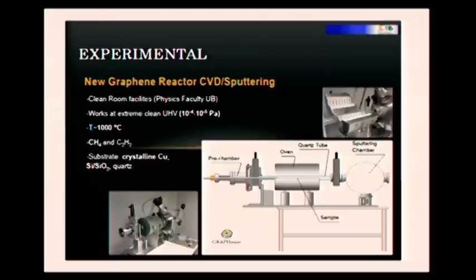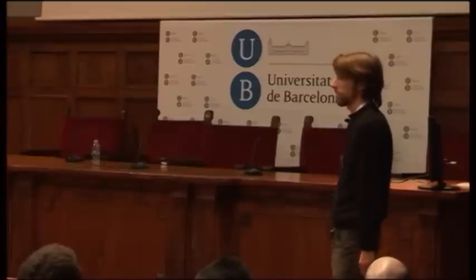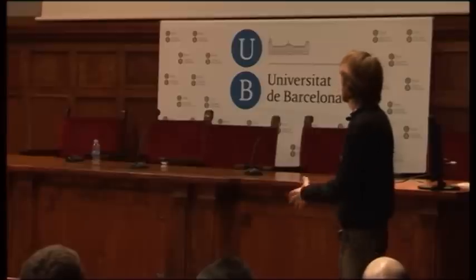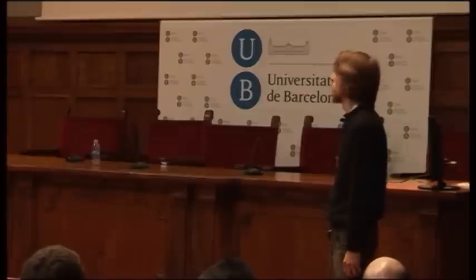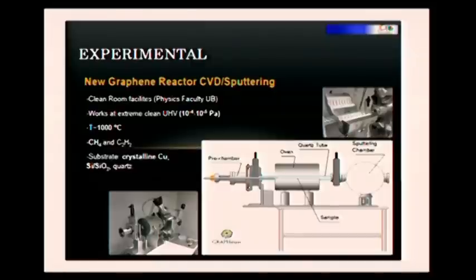We have the chemical vapor deposition reactor. It works at extremely low pressure, which is more or less 10 to the minus 5 Pascal. We use an oven to increase the temperature to 1,000 degrees, which is the minimum temperature needed to break the molecules of methane, the gas precursor we use. The substrate we use is mainly copper, because we use it as our catalyst. That's why we cannot go above 1,000 degrees, because the melting point of copper is almost there.